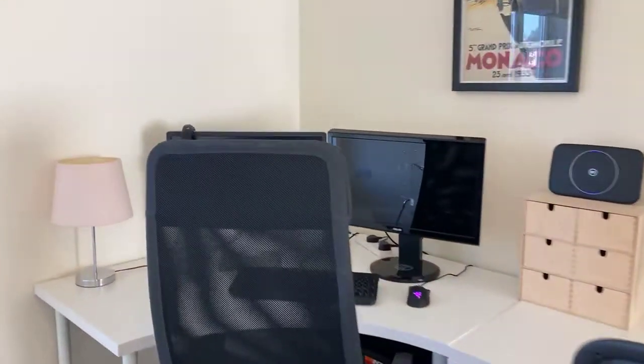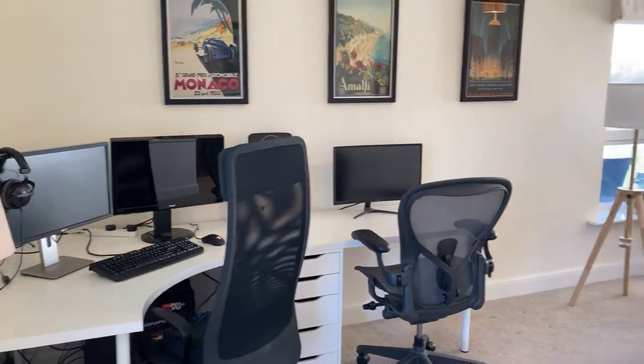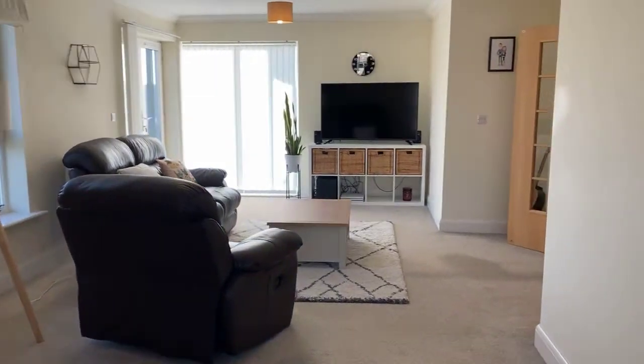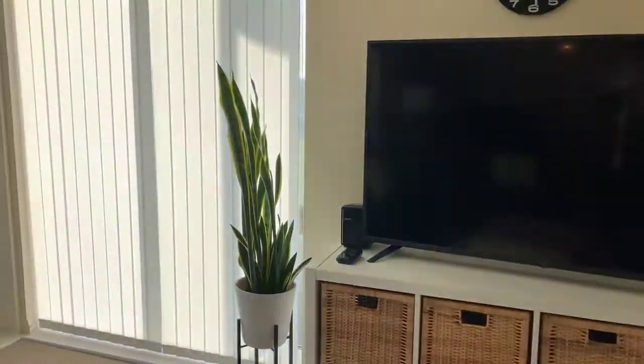There's ample space for a dining table and company seating for six adults, and also space for two workstation desks over here. And whilst I'm here I'll go out onto the balcony and show you the lovely views of the surrounding countryside and River Avon.